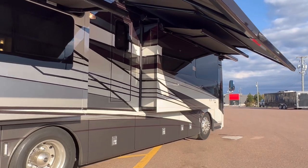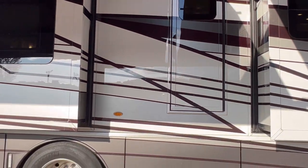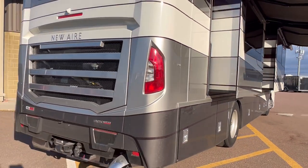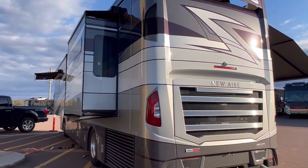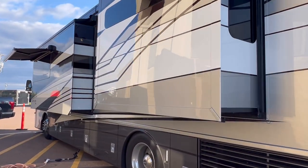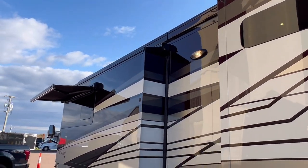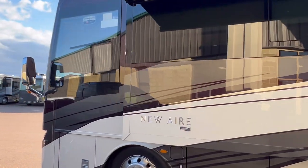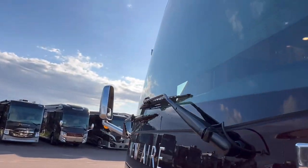You get a 360 camera system — six cameras all the way around. It has the 450 horsepower Cummins turbo diesel sitting on a Freightliner chassis, so lots of power for a smaller diesel pusher. Of course, it's got slide toppers and another Gerard awning on top of this window. Power windows on both the driver's side and passenger side.